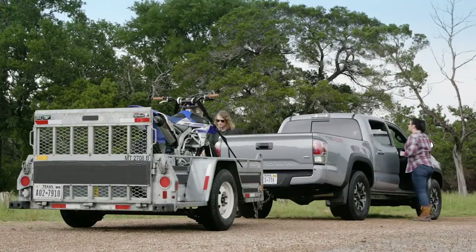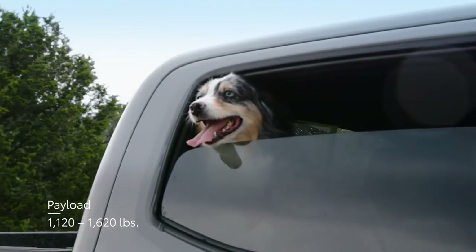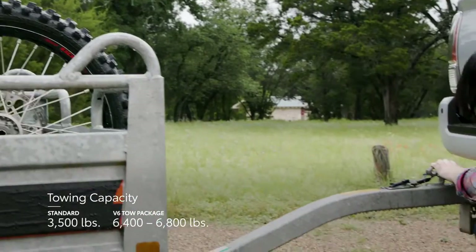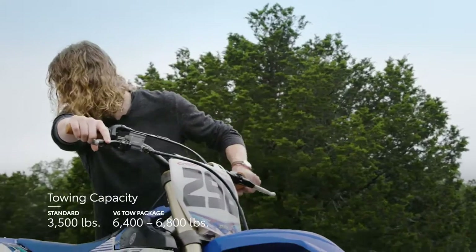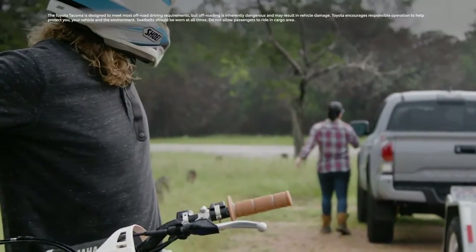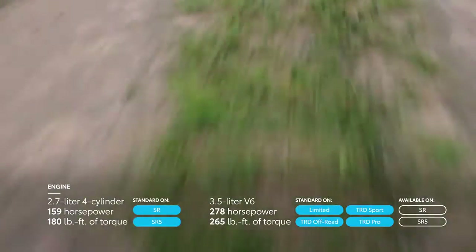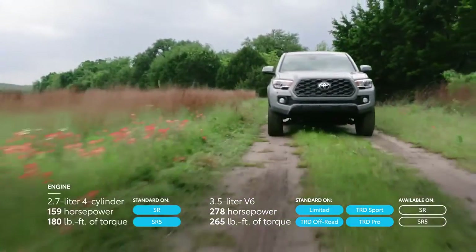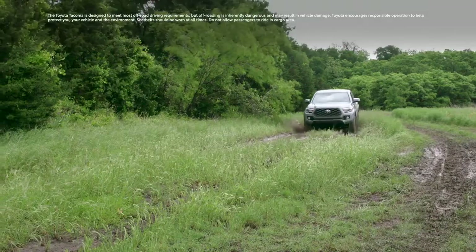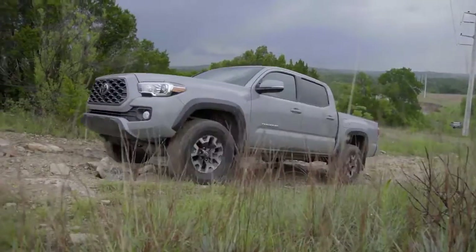If there's one thing Tacoma knows well, it's getting the job done. This doesn't just mean having the payload to hold your work materials or the standard towing capability that's more than adequate for nearly any active lifestyle — like hauling your gear for that big camping trip. It also means having the off-road chops to get you there. This starts with a powerful direct-injection V6 to pull you up and over that hill, an advanced part-time four-wheel drive system with available locking rear differential to help keep you from getting stuck in the mud, and the ride height, approach, and departure angles to help you clear those rocks and obstacles.